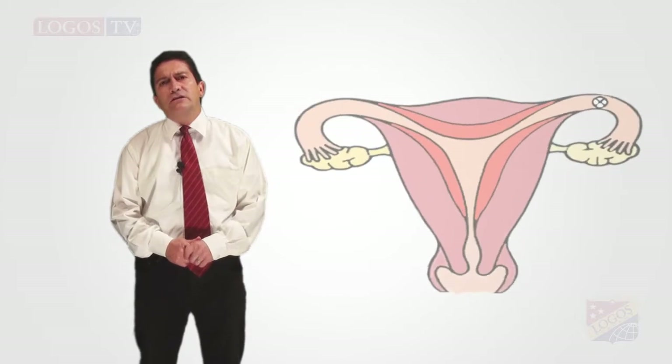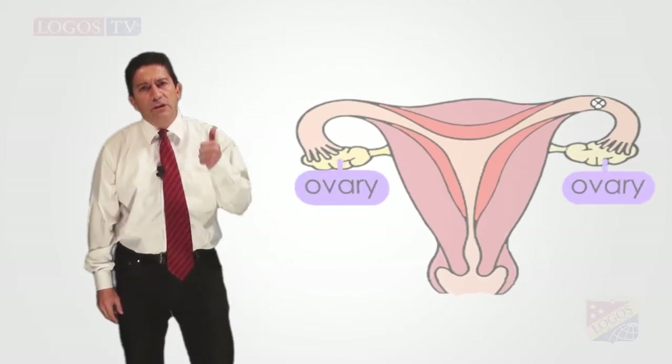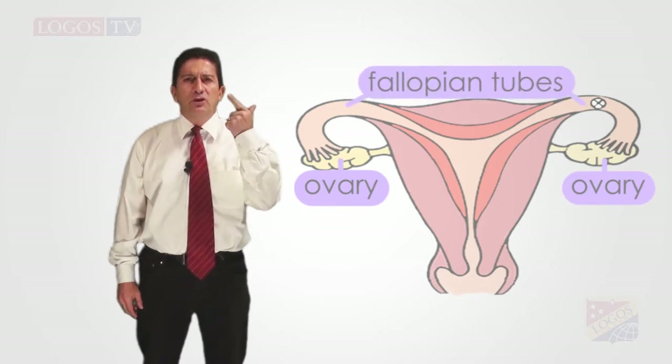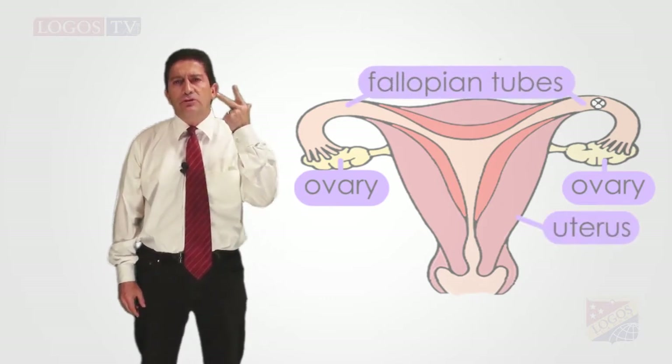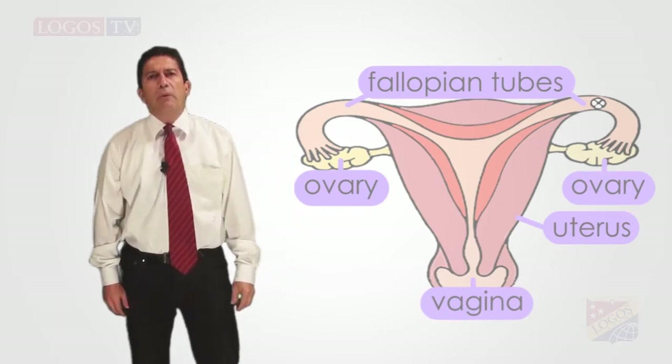The organs that form this system include the ovaries, fallopian tubes, the uterus, and the vagina — four total. Let's talk about each one of them.